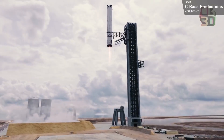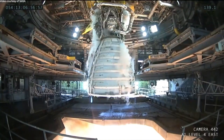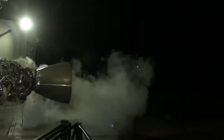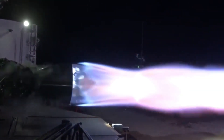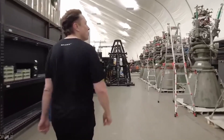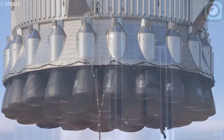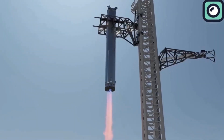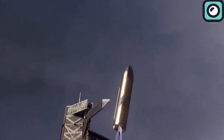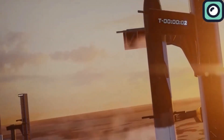The Raptor engines stand out from other rocket engines due to their technical design and advanced capabilities. These engines use methane and liquid oxygen as propellants, which offers advantages like cleaner burns and higher efficiency. This reduces residue buildup inside the engines, making them easier to maintain and reuse. Raptor engines are specifically built for reusability — unlike older engines, which are typically single-use or require significant refurbishment, Raptor engines are designed to be reused multiple times, reducing the time and cost needed between missions, aligning with SpaceX's goal of lowering the overall cost of space exploration.